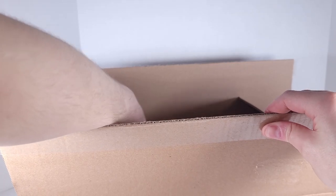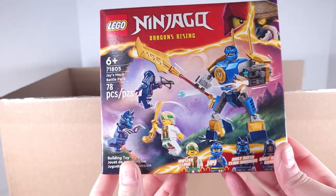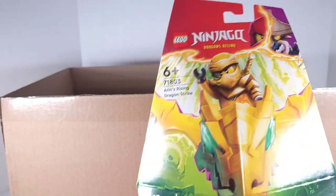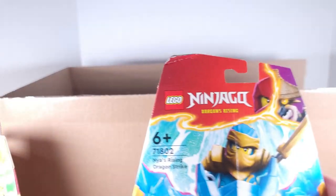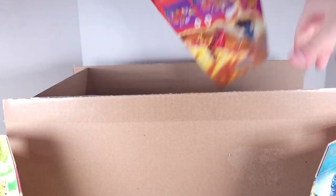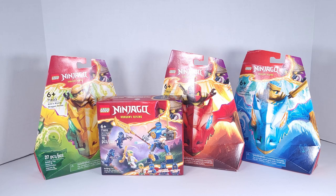Got a set right here — it's the Ninjago Jay's Mech Battle Pack. Pretty happy with this set. Now we got Aaron's Rising Dragon Strike set. This is a very cool-looking box, I have to say — definitely glad I got this. We have Nia's Rising Dragon Strike as well. Last but not least, Rising Dragon Strike. I still love all of these boxes.